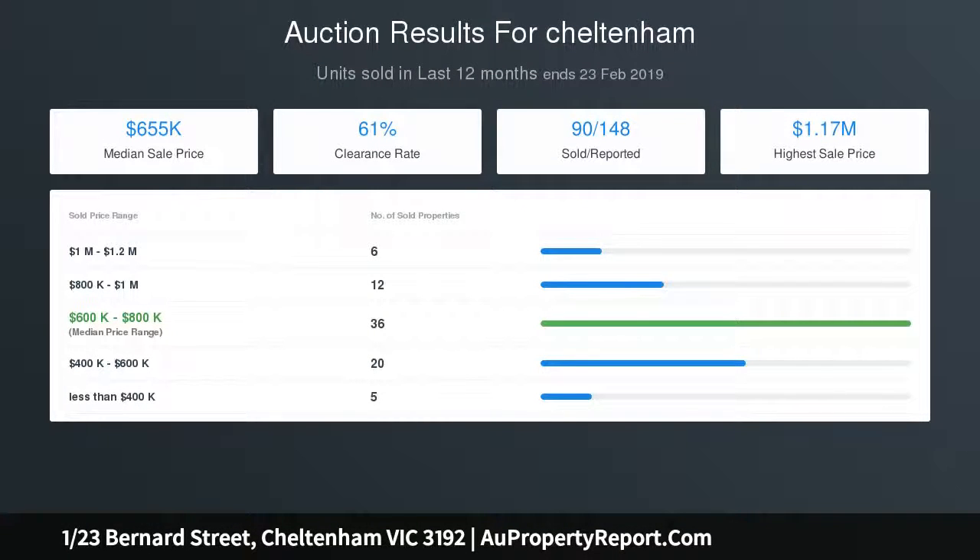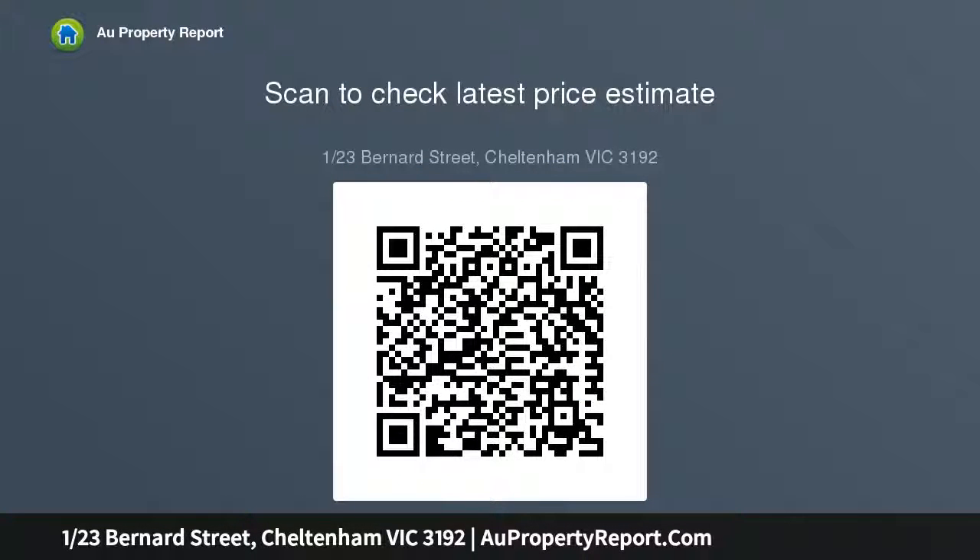Split system heating and cooling, a low-maintenance rear courtyard, and a covered parking space complete this faultless offering. Lifestyle enthusiasts will appreciate the home's proximity to the leisure centre, families will love the zoning for Cheltenham Secondary College, and shopaholics will relish the fact that Southland is a short distance away — whether seeking a hassle-free addition to your investment portfolio or a smartly finished first home.